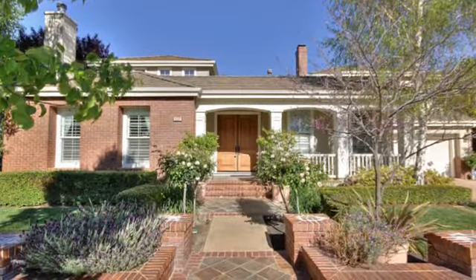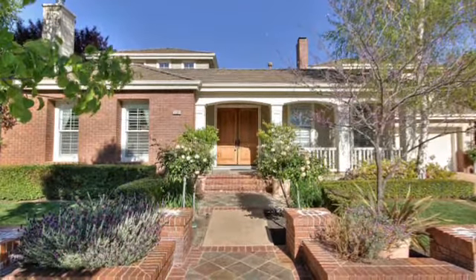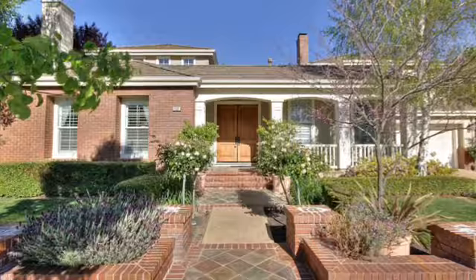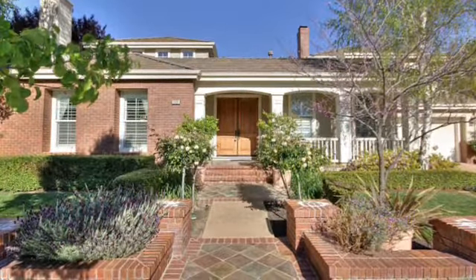1331 Stony Brook Lane in Pleasanton. This charming home features five bedrooms, four and a half bathrooms, and over 4,000 square feet of luxurious living space.